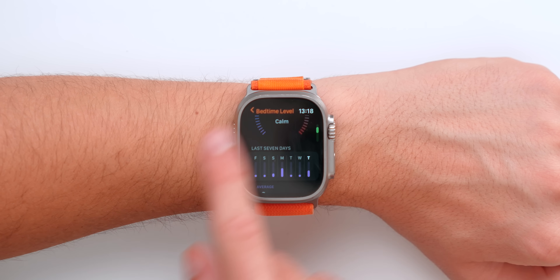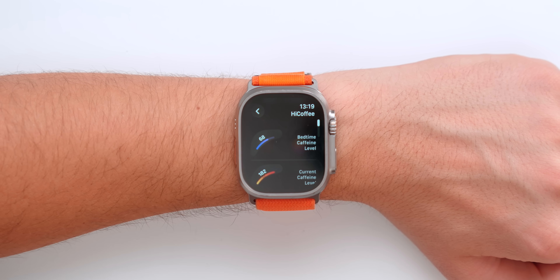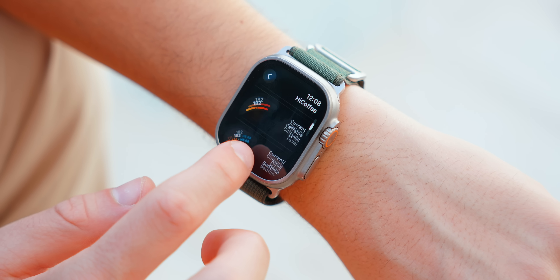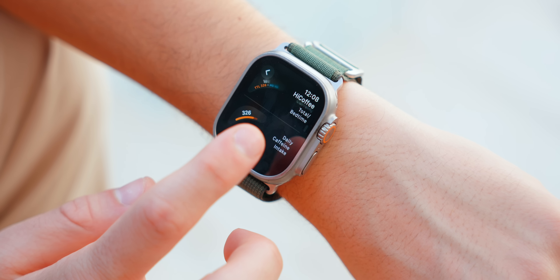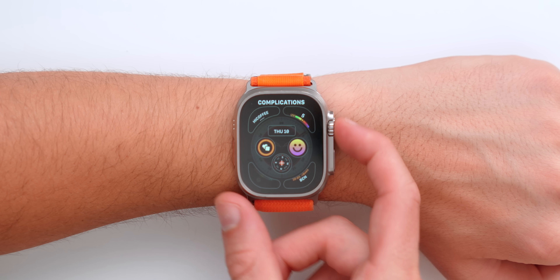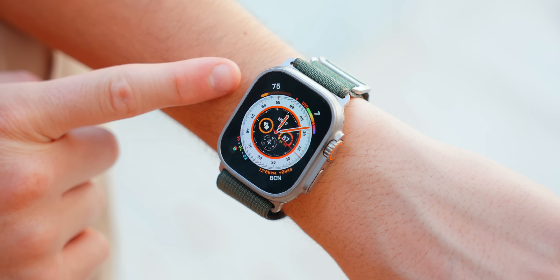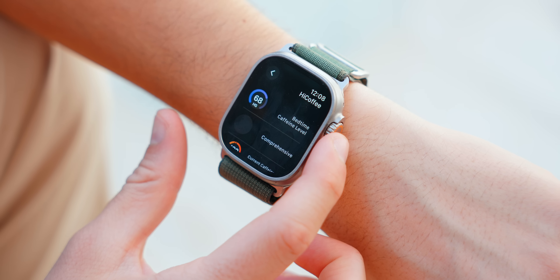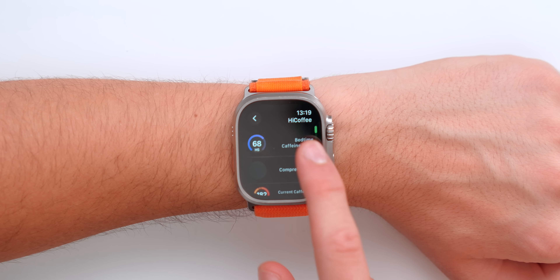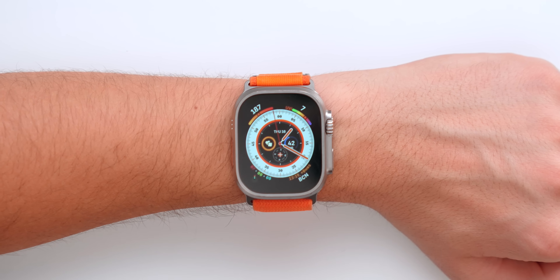It also gives you a bunch of stats and how your last seven days have been. There are also some really useful complications for your watch face — bedtime caffeine level, current caffeine level, current total bedtime, daily caffeine intake. The actual complications are quite stunning. You've also got some circular complications as well. So as I just look at my watch and check the time, I'll actually know my current caffeine intake as the day goes by.